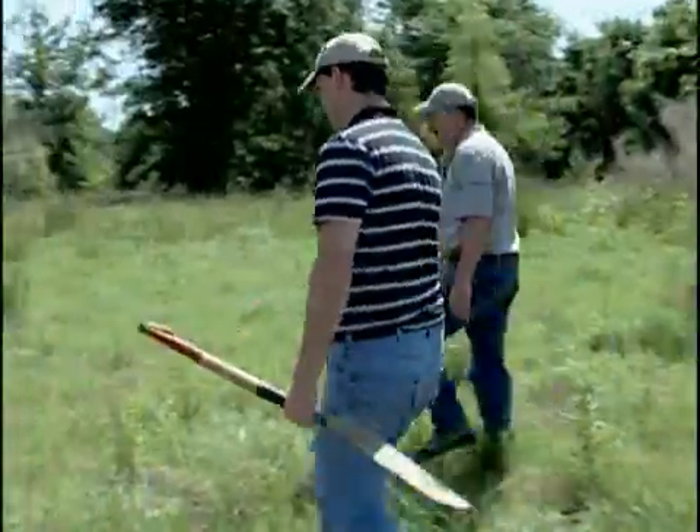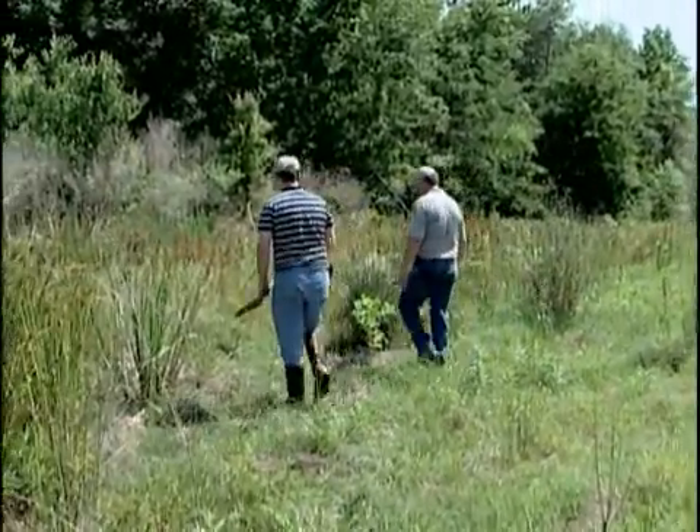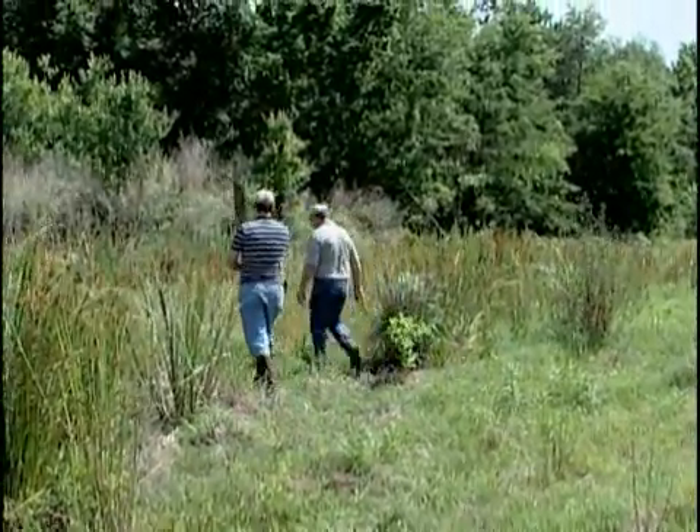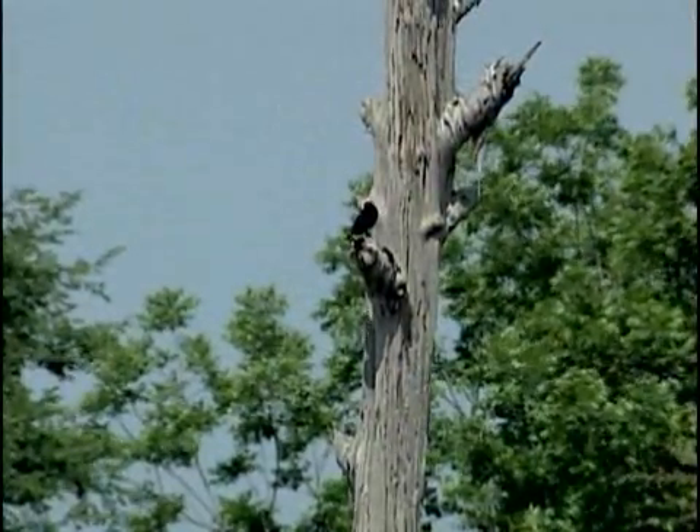Wetlands have important functions and values. They filter water to clean it up. They take out sediments. Wetlands also retain floodwaters, and there are important biological communities and a lot of diversity in a wetland.